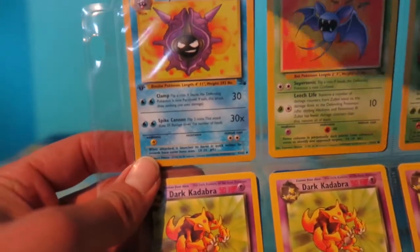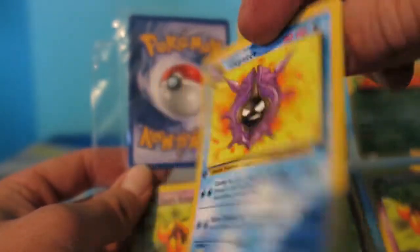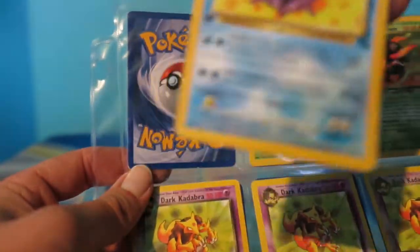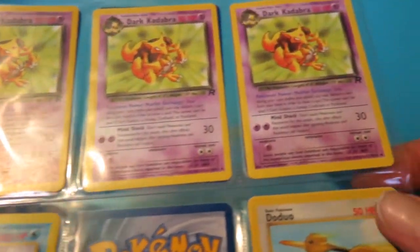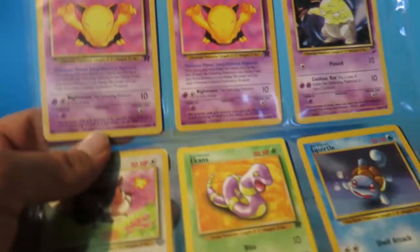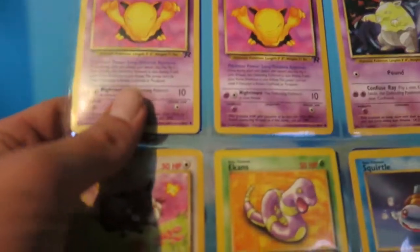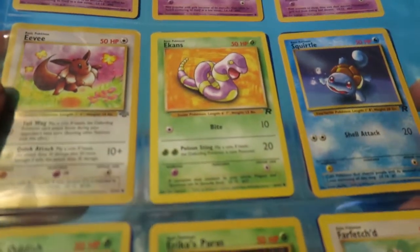We got ourselves a first edition Cloyster - my boy Cloyster right here, first edition, rocking that stamp. He seems to be in pretty good shape, a little bit going on but nothing too crazy. Got a Dark Kadabra showing off again, a Dark Drowzee - or just a regular Drowzee, though he looks like he could be a dark type. He is part of the Rocket set so I guess I wasn't too far off. We got the Eevee, Ekans, and Squirtle.